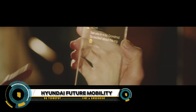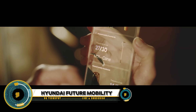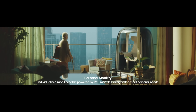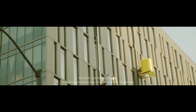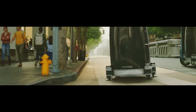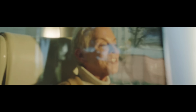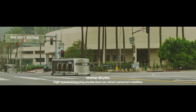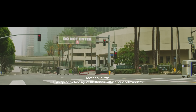Hyundai's future mobility concept — a visionary approach to redefine mobility and create a more connected and sustainable future. This concept includes urban air mobility, a model developed in collaboration with Uber Elevate, aiming to significantly reduce commute times. Hyundai also introduces purpose-built vehicles designed for specific tasks, integrated with other mobility solutions to create a comprehensive mobility blueprint.